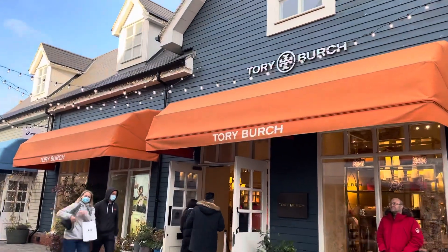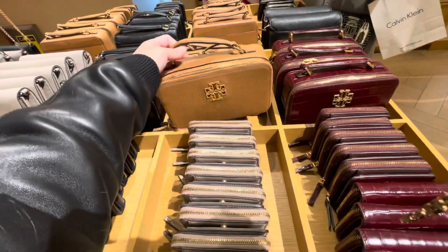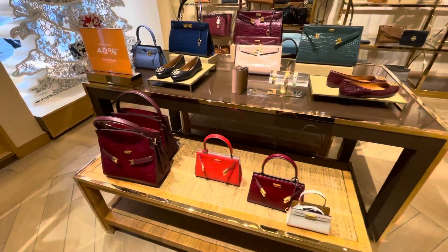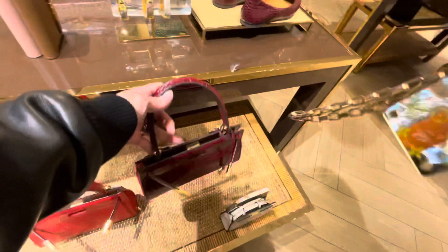Hello lovely people, welcome or welcome back to my YouTube channel. For today's video I am going to show you Tory Burch in Vista Village. I'm only going to talk about the Tory Burch in Vista Village, my experience during my shopping here, and of course the prices. At the end of this video I'm going to show you what I bought and how much it cost me.